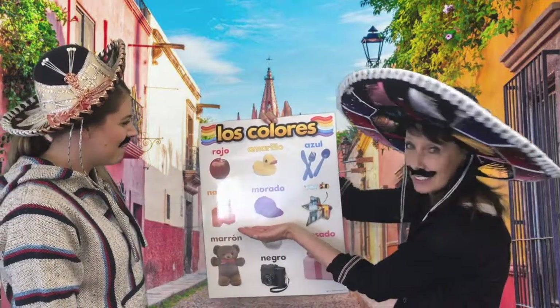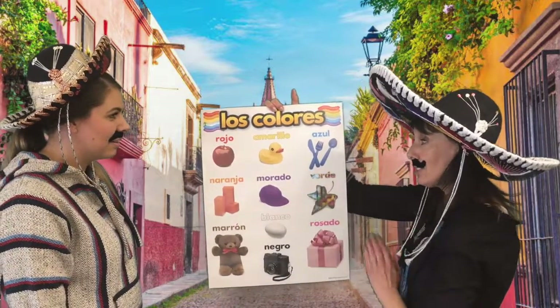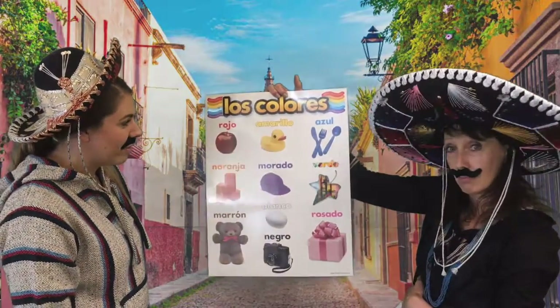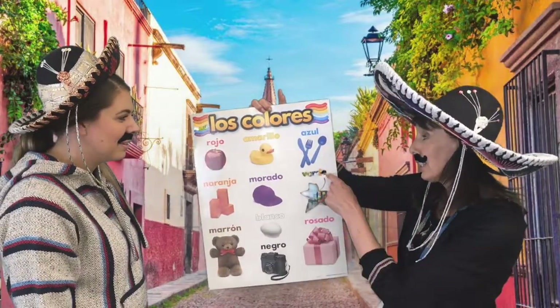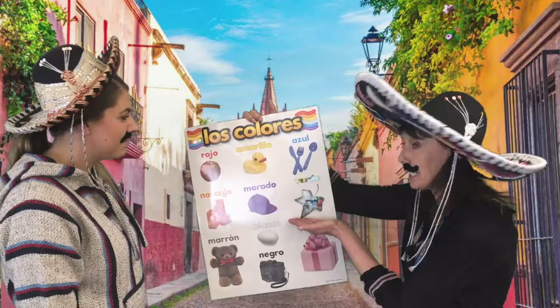¿Qué colores? Morado. Morado — close. Purple. Verde — actually, you heard the E on the end; E sounds like A. So verde. Green.